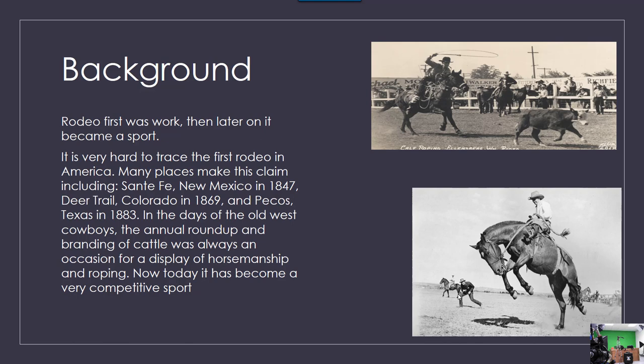Rodeo was first work and then later on it became a sport. It was very hard to trace the first rodeo in America. There are many places where they think it is. In the days of the Old West cowboys, the annual roundup and branding cattle was always an occasion for display of horsemanship and roping. Now today it has become a very competitive sport.